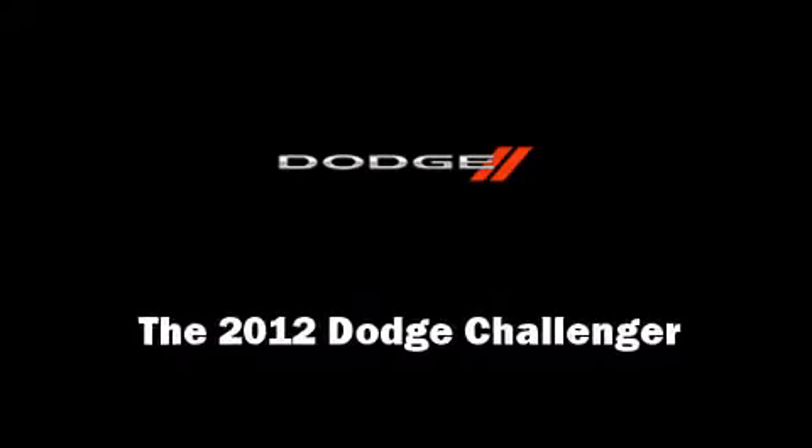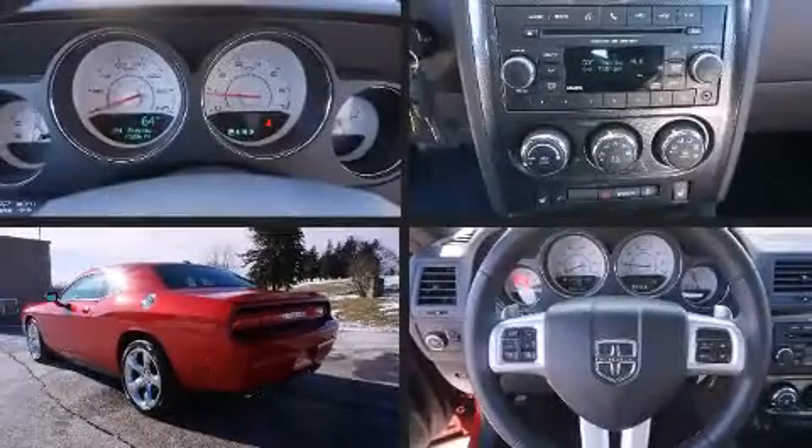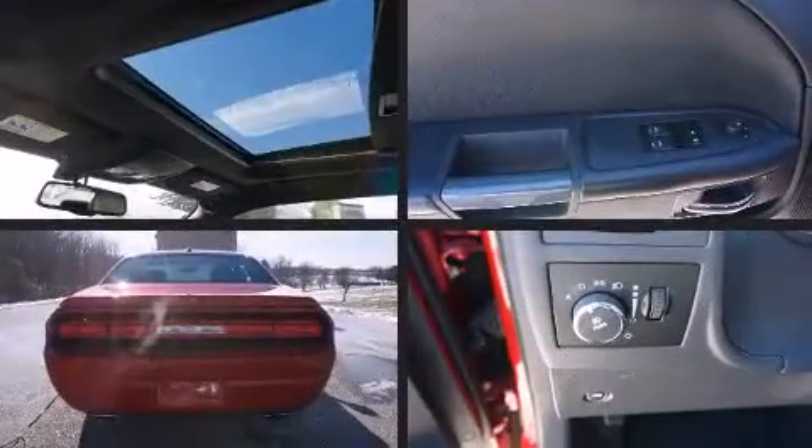Introducing the 2012 Dodge Challenger. With just over 10,000 miles on the odometer, this vehicle provides excellent value as a pre-owned model.